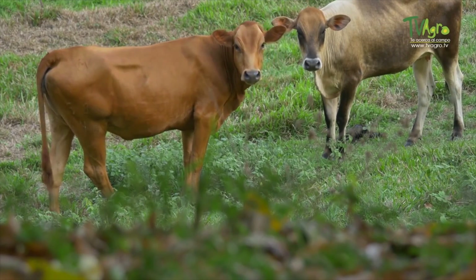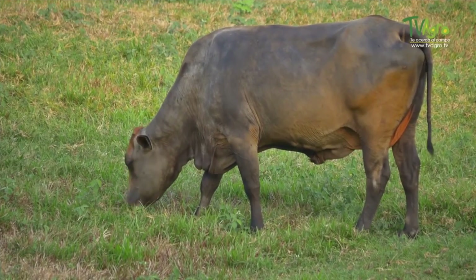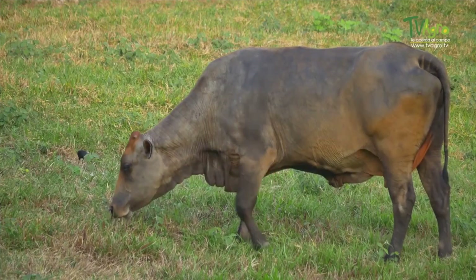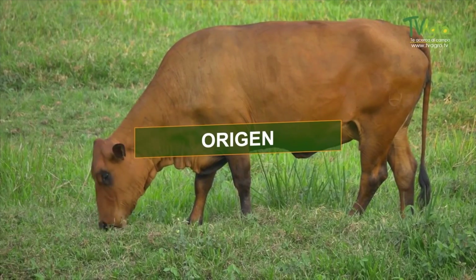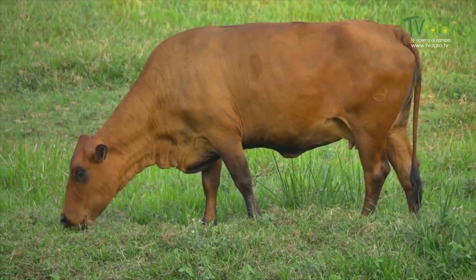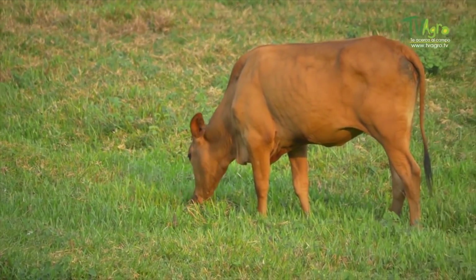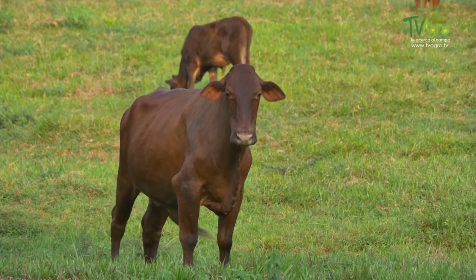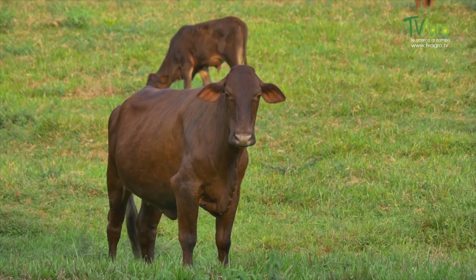It is used as a triple utility animal: meat, milk and work, and it combines very well in crosses with Zebu Brahma cattle. Its origin is the mixture of native Spanish breeds existing at the beginning of the 16th century; the mixtures of all of them gave rise, in our environment, to the Colombian Creole breeds, which developed their own physiological characteristics imposed by the tropical environment in which they live.